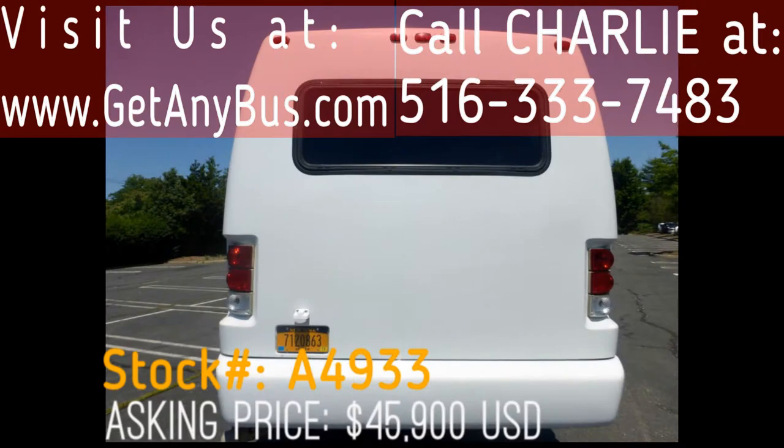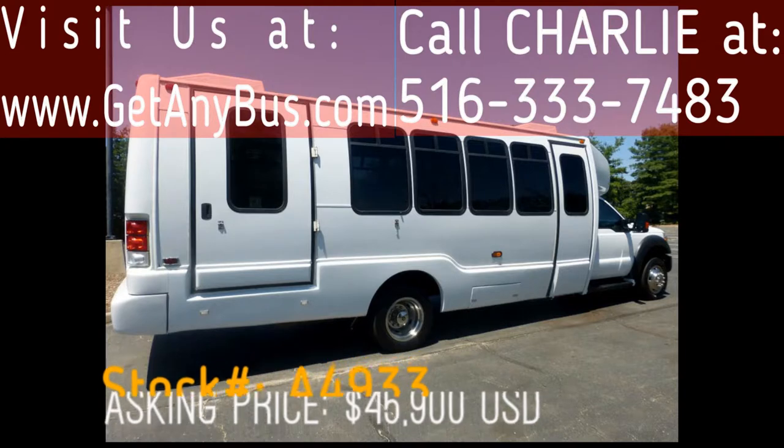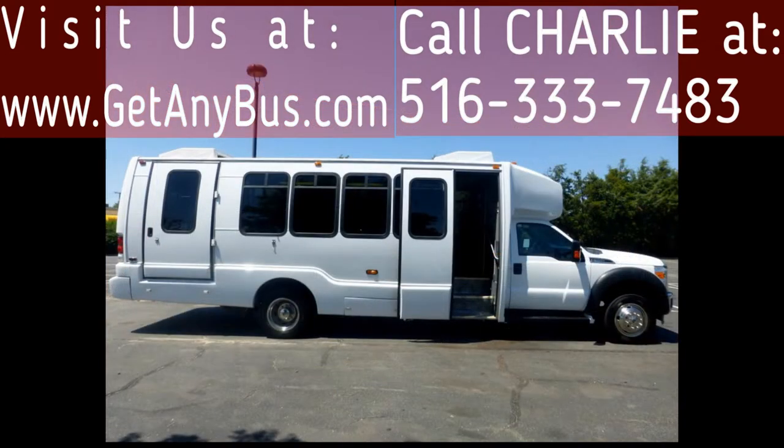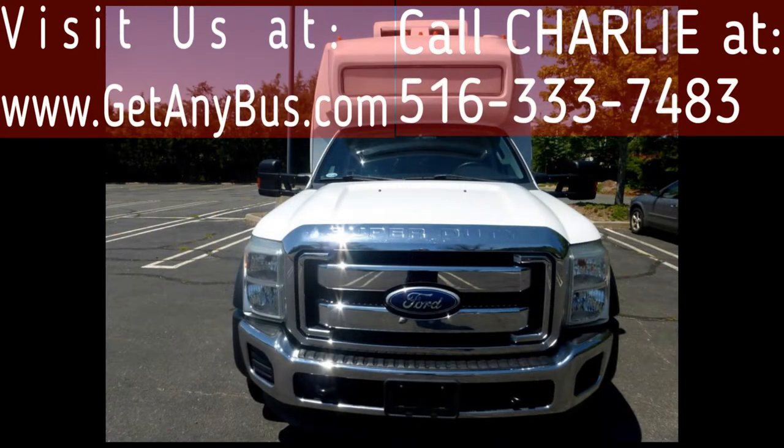This bus has numerous features, including: exterior entry lighting, tinted T-slider coach windows with coach window paint treatment, electric air-powered passenger door, and electric wheelchair lift.